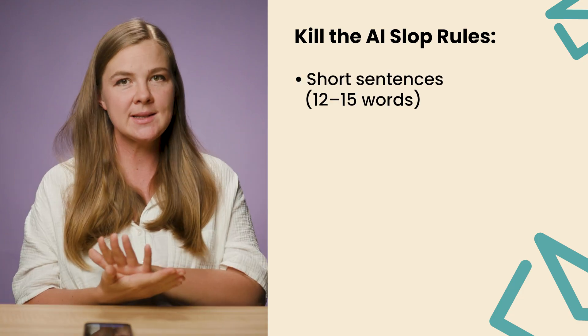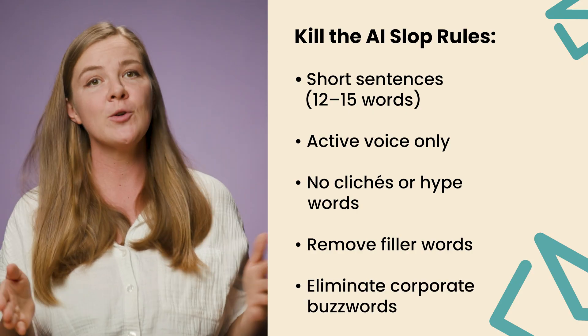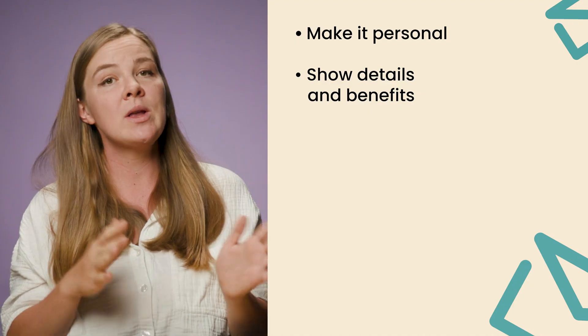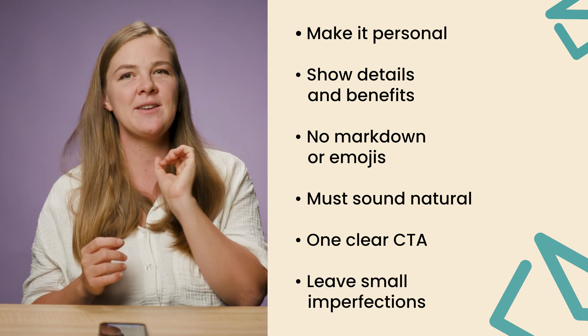Before anything goes live, there's one step I never skip: Kill the AI Slop. Because AI is fast, but when left unchecked it sounds like AI. My rules are simple: short sentences, 12 to 15 words maximum; active voice only; cut all clichés and hype words like 'game changer,' 'unlock,' 'skyrocket,' 'revolutionary'; remove filler words like 'really,' 'very,' 'actually,' 'basically,' 'literally'; eliminate corporate buzzwords like 'leverage,' 'utilize,' 'disrupt,' 'cutting edge'; write like you're talking to one person, not writing a press release; use concrete details and benefits; no markdown or emojis unless specifically requested; and when you read it out loud, it should sound natural and conversational. Stick to one clear CTA phrased simply. And leave small imperfections if they make the copy feel more human.